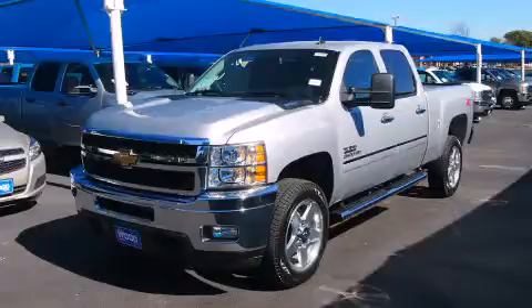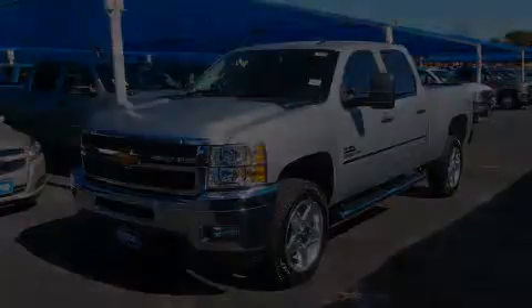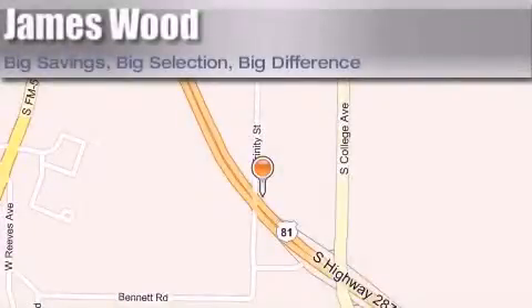Stop by today and test drive this automobile for yourself. James Wood Motors is located at 2111 US Highway 287 South. Our goal is to exceed all of your expectations to ensure that you'll return for future visits.